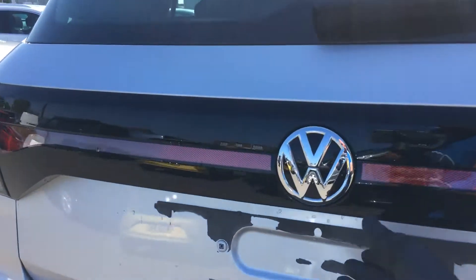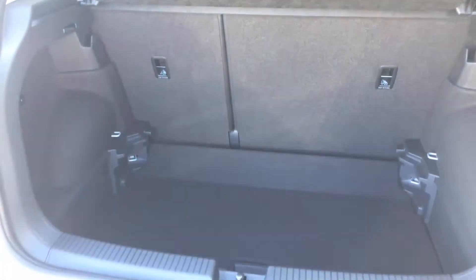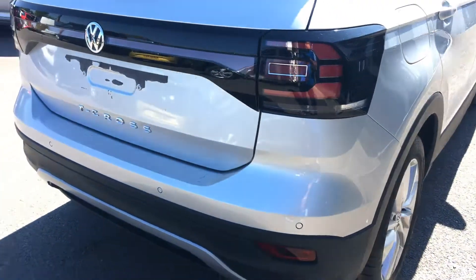It's also got a nice deep boot as you'll see there — quite a vast boot for a car of this size.